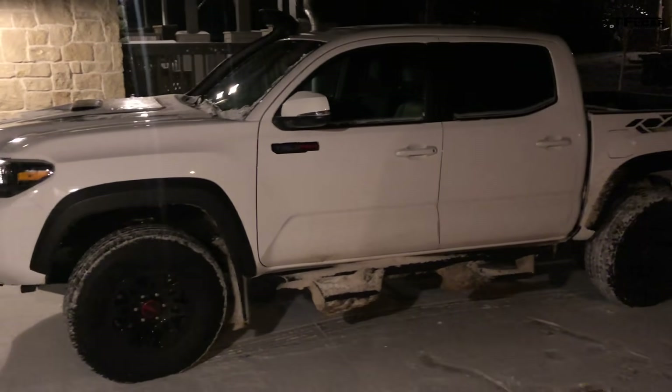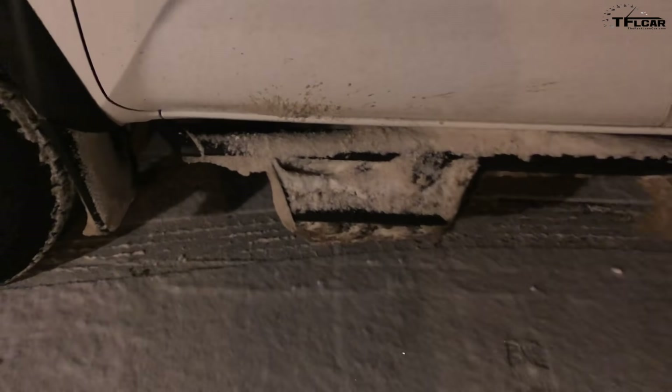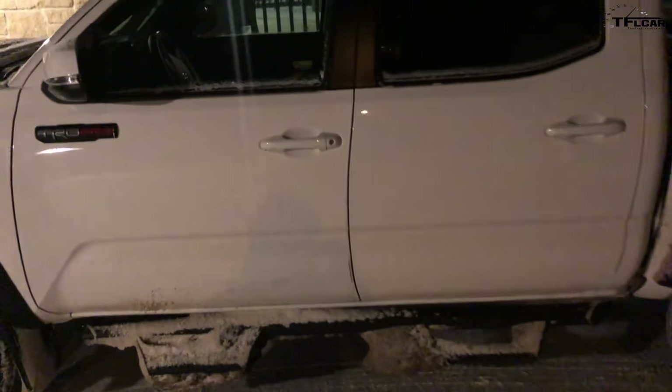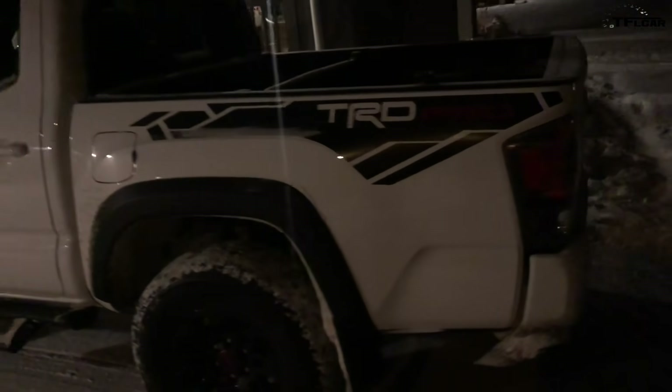Of course we're gonna do a cold start on the Tacoma because it is really cold outside. This one has these optional steps that work really well in collecting snow, especially on a cold and snowy night like today. So here's a walk around — it also has a step that does a good job of collecting snow.